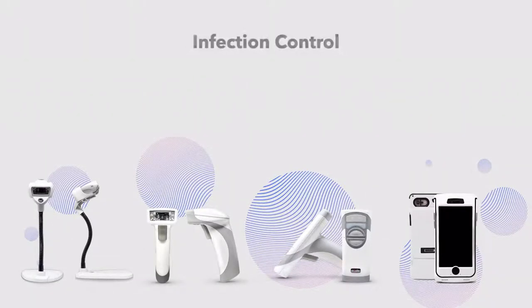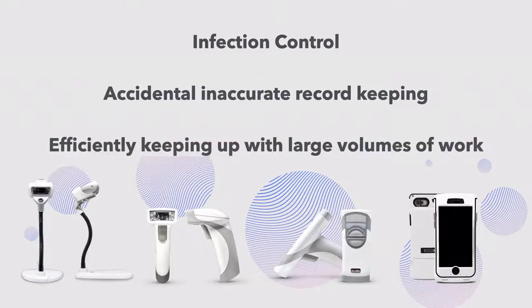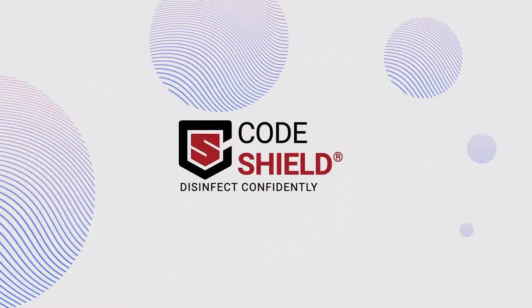Including infection and disease control, accidental inaccurate record-keeping, and efficiently keeping up with large volumes of work.